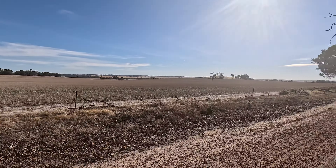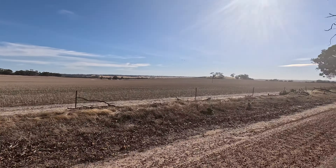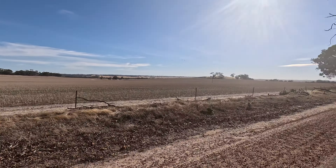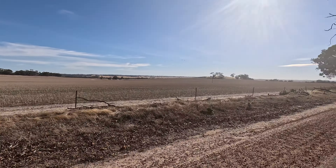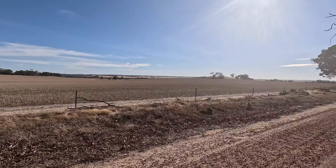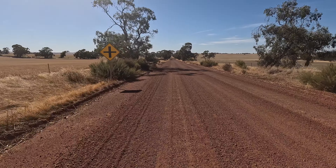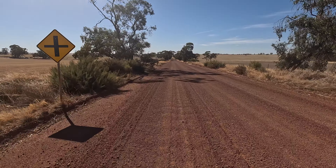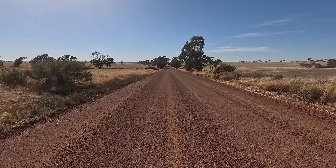Coming up to gravel — end of the bitumen for a while. Hopefully it's not too corrugated, even though it looks like it is here. Hopefully there's a nice flat line and it's a good ride. Still on the gravel and it's not too bad most of it, but there are some pretty corrugated spots — mainly going up the hills, where the vehicles create the corrugations.